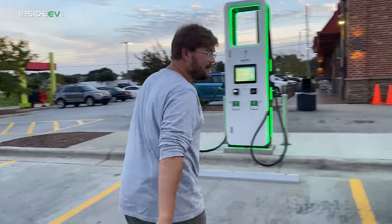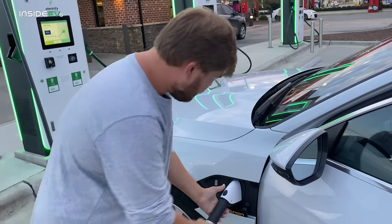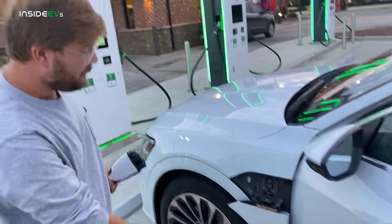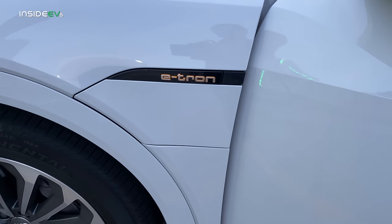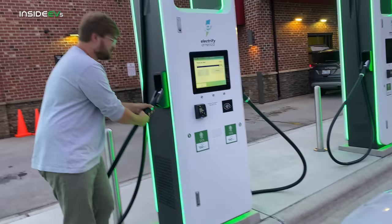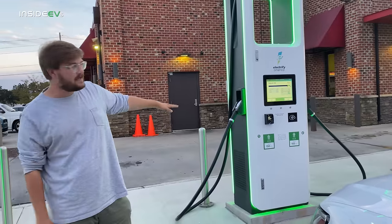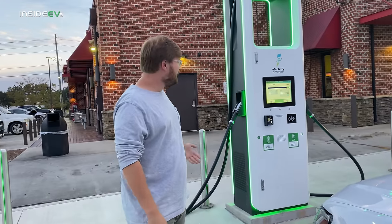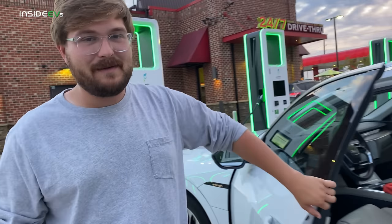We just hit 100% state of charge and it just completed charging. All right, we just completed charging. To open the charge port, we click this little button — watch how cool this charge port is, it just flies up on its own. These are the new Signet Electrify America units — they were just replaced because of those buggy EFSEC units that didn't work well. They put in the new Cygnets and they're working great. Let's jump in and do the 70 mile per hour range test.